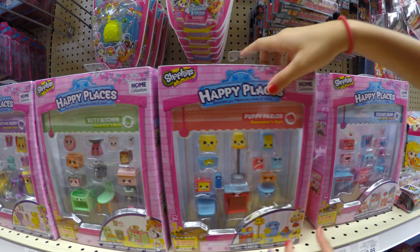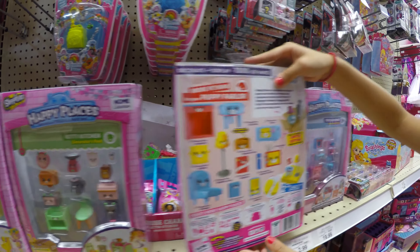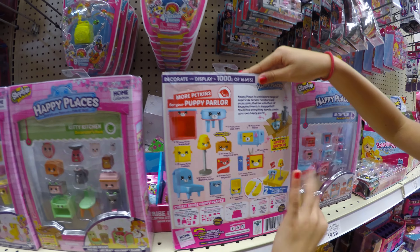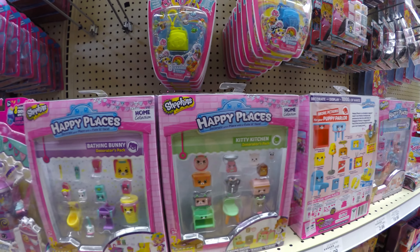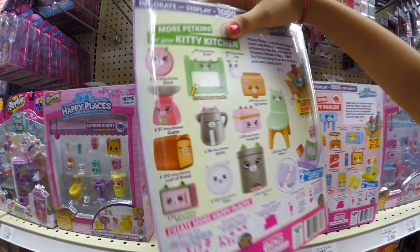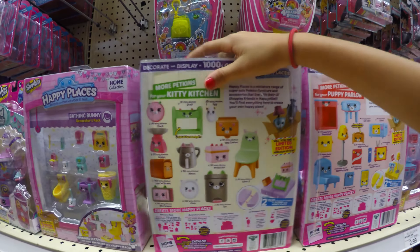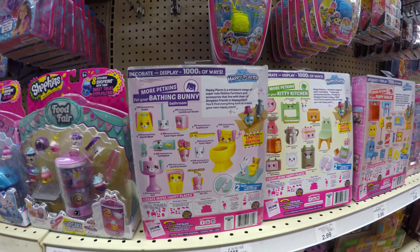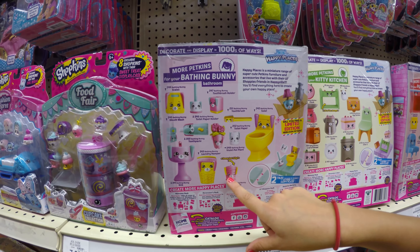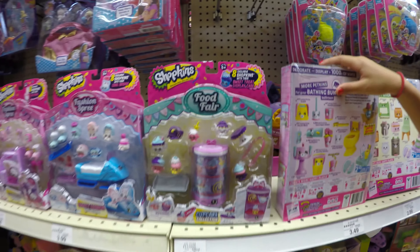This is the Puppy Parlor for the dogs and puppies. They're basically the same except different, like Shopkins. These are housewares. This is the Kitty Kitchen, so there should be a bunch of cats. The back shows what you're going to get. And this one is the Bathy Bunny — so a toilet, a plunger, a toilet paper. That's classic. This is a trash can and a toothpaste.